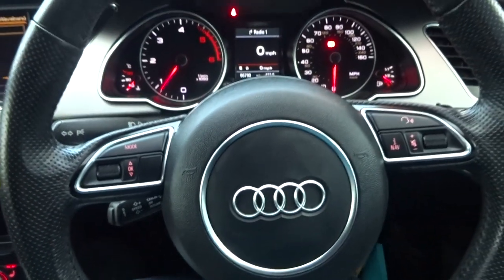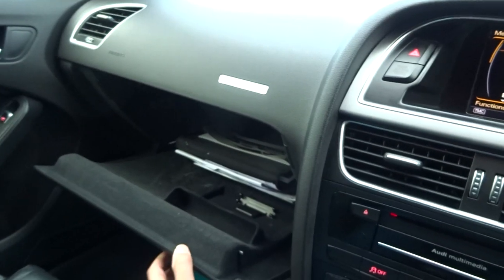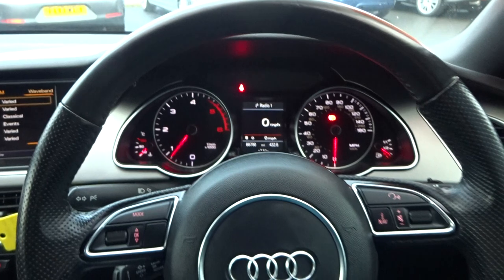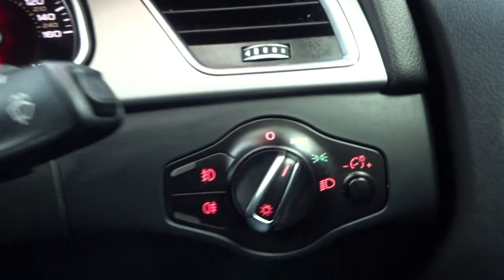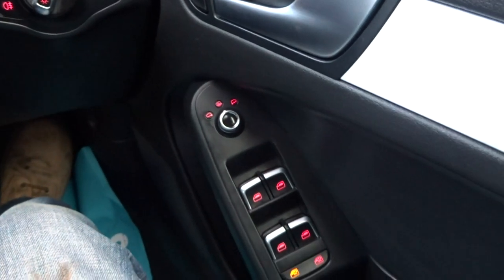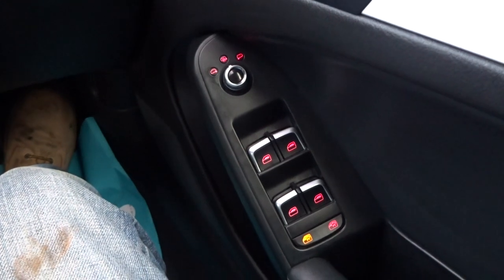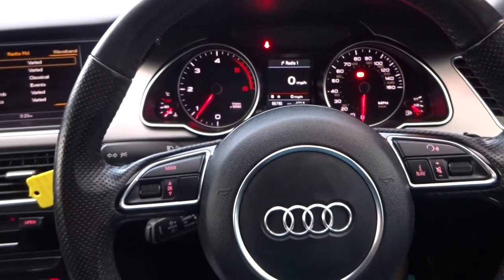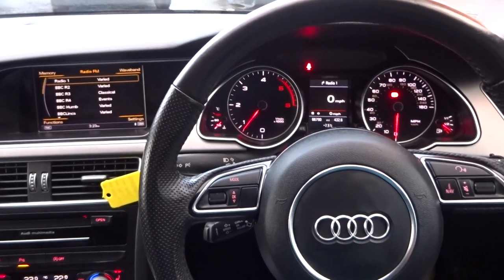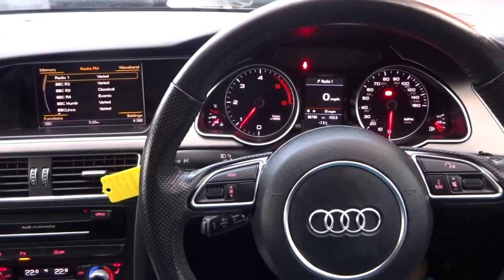You've also got cruise control and a multi-function steering wheel. The glove box has the original handbook box in there as well. Auto lights which are the new-style LED, full electric windows, and full electric mirrors that are heated. So there we go — cracking vehicle. If you've got any questions or you'd like to book an appointment to view the vehicle, please give us a call as soon as possible. Thank you very much, cheers, bye.